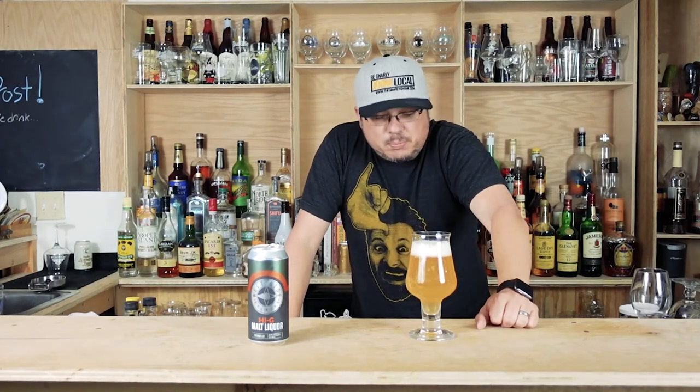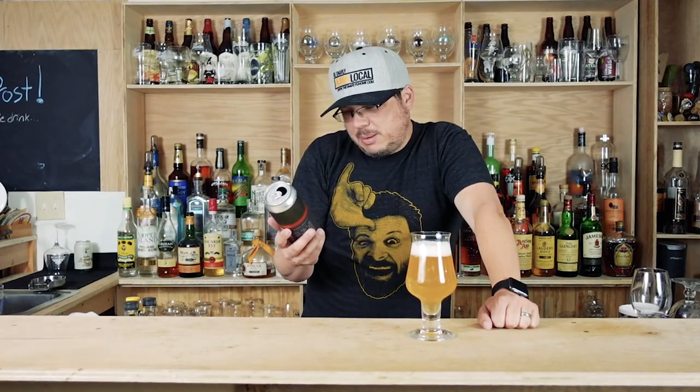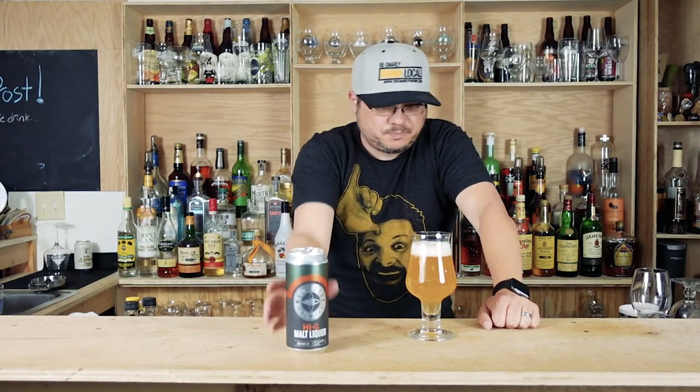Just a bright, bright yellow — it's artificial looking, that color. 9.4% ABV, 21 IBUs. All right, let's dive in here and see what's going on.